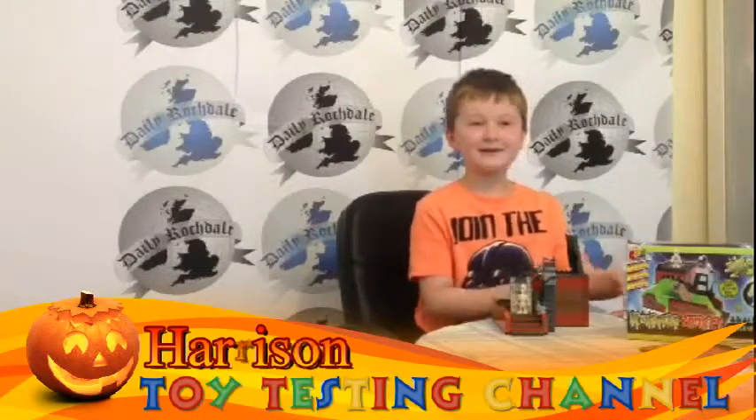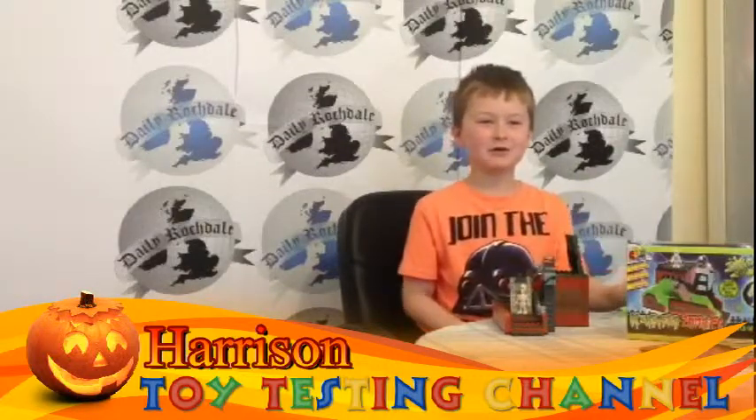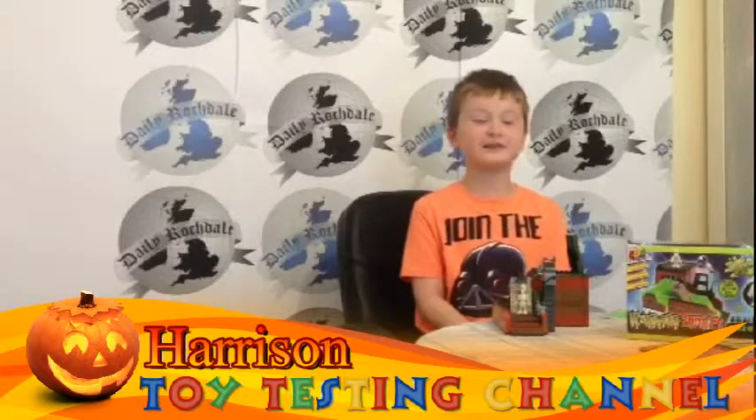This was a fun one to build and best of all you get to play with it. See you next week for the latest Pocket Money Toys on the Daily Watch Toy Testing Channel.